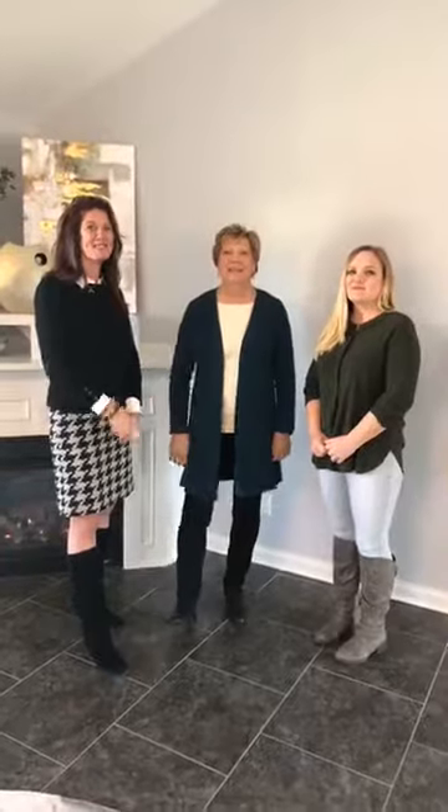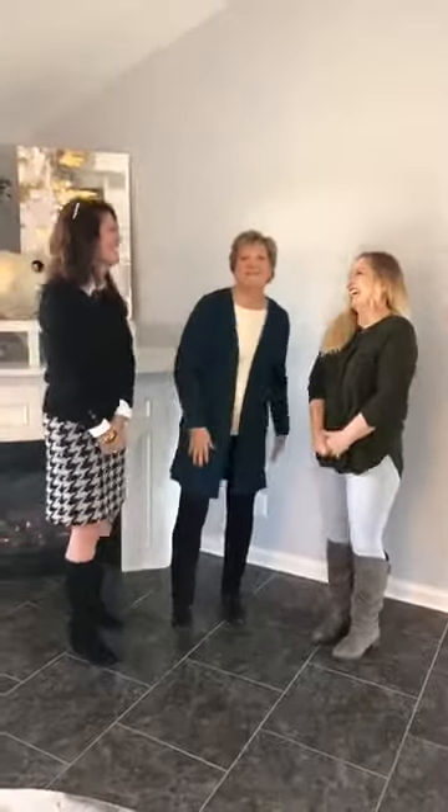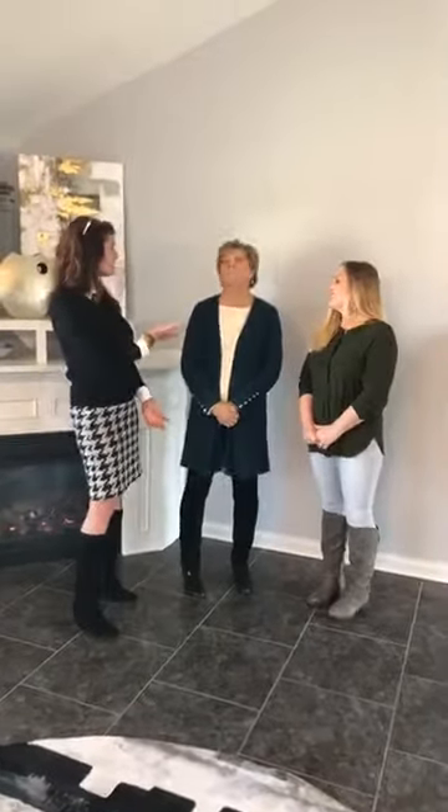Good morning everybody! I'm Lisa Sieversythe with Global State Mortgage and Kaitlyn Lynn with Remix Real Estate Center. I want to introduce our guest today - this is Nikki Holland with Nikki Holland Design. We're going to talk about staging today.